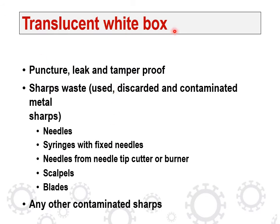The translucent white box should be puncture-proof, leak-proof, and tamper-proof. Sharp waste that has been used, discarded, and contaminated — metal sharps like needles, syringes with fixed needles — should go here. Needles should first be cut from the needle cutter or burned, then cut and thrown in this translucent white box. Scalpels, blades, and any other contaminated sharps should all be disposed of in the translucent white box.